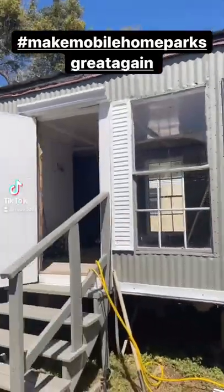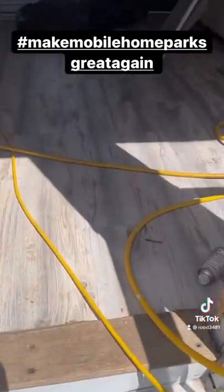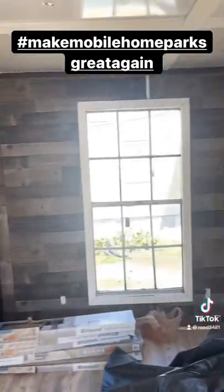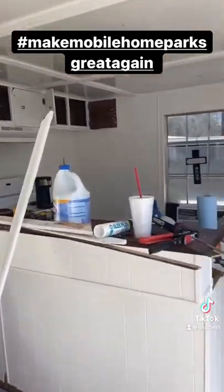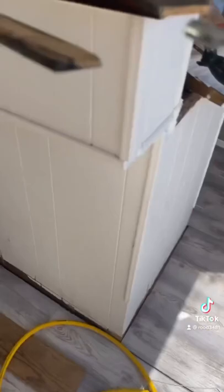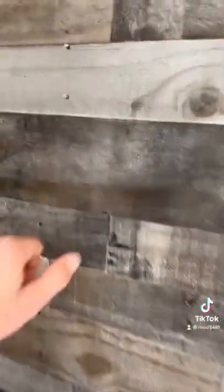We're rehabbing this little trailer right here, just to show you guys what we do to these things. Look how nice this floor is. We got a backsplash. You can make these trailers look really nice, guys. Just finished painting the kitchen. That's that paneling I'll tell you guys to use — this is good stuff. Nice flooring. He's probably got about two days left on this thing.